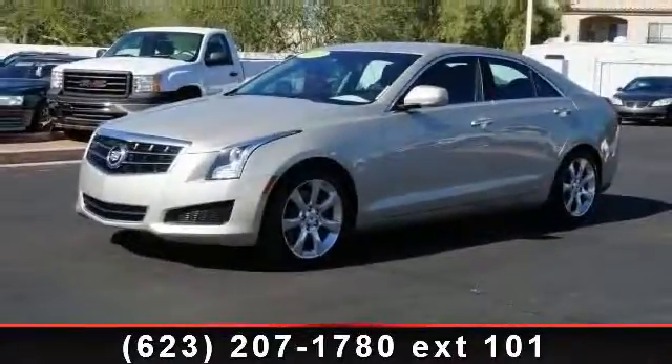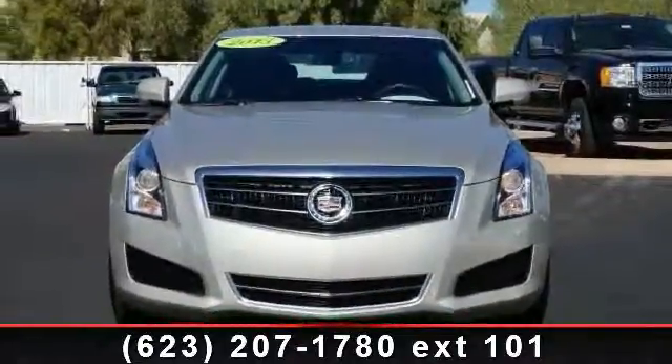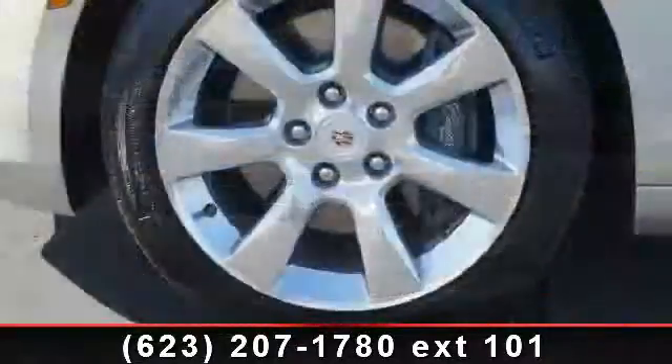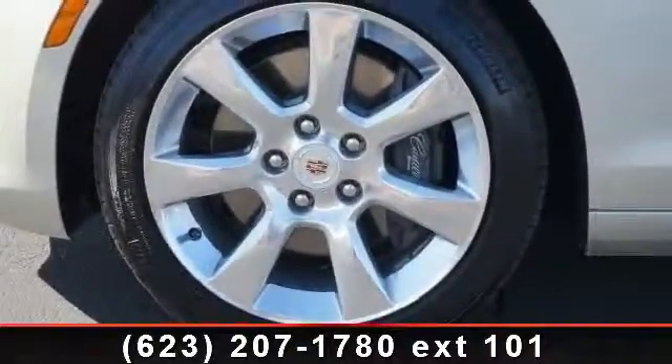If you are looking for a solid pre-owned car, this might be the one. This vehicle shows low mileage and has a smooth ride. Let us put you in the driver's seat today. Call or click to contact your dealership.